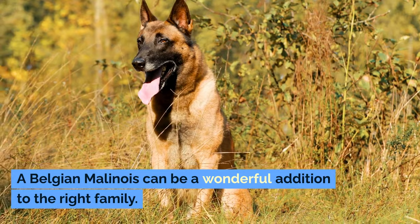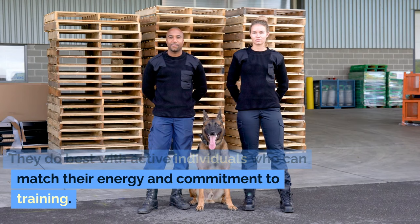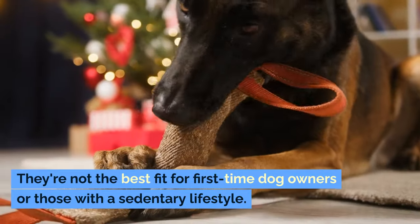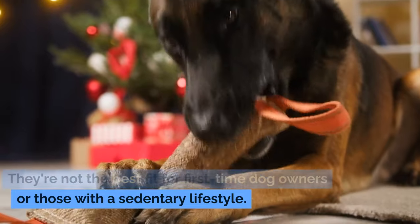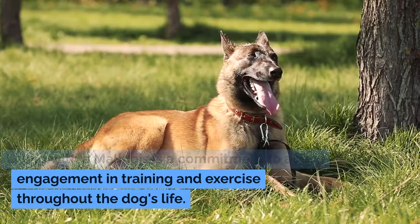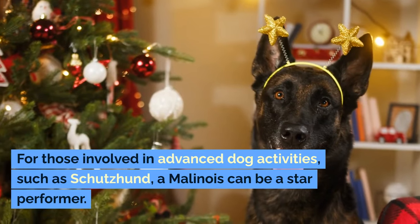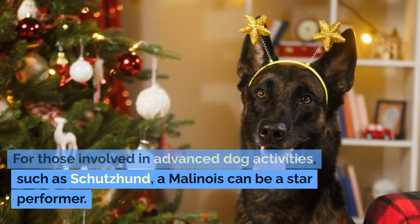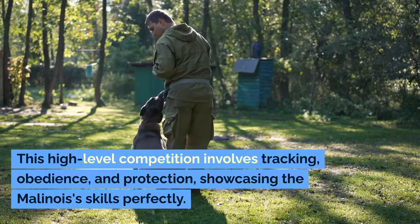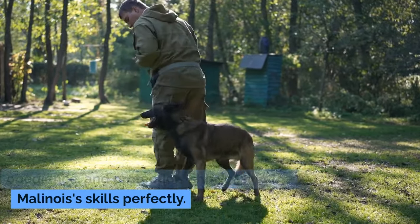A Belgian Malinois can be a wonderful addition to the right family. They do best with active individuals who can match their energy and commitment to training. They're not the best fit for first-time dog owners or those with a sedentary lifestyle. Living with a Malinois is a commitment to active engagement in training and exercise throughout the dog's life. For those involved in advanced dog activities such as Schutzhund, a Malinois can be a star performer — this high-level competition involves tracking, obedience, and protection, showcasing the Malinois' skills perfectly.